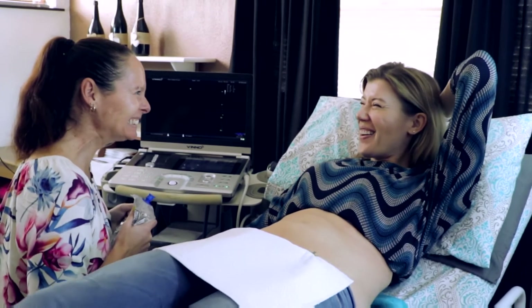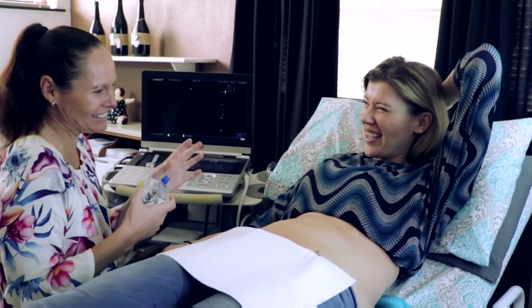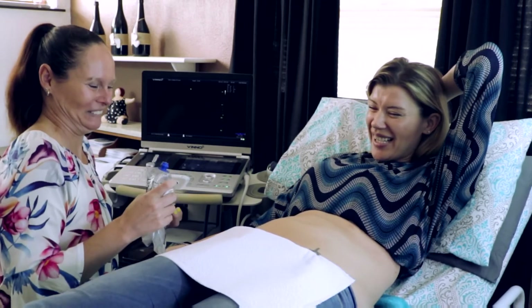Hi Brigitte, how are you? I'm very well thanks to you. Well thank you, it's so exciting. Yes it is very exciting.